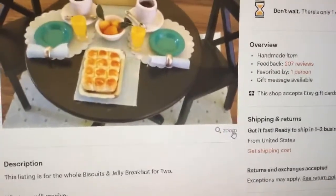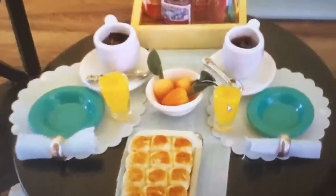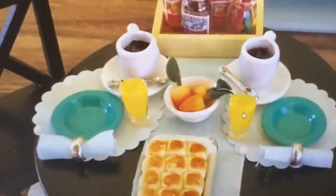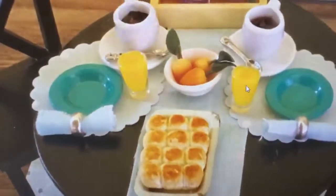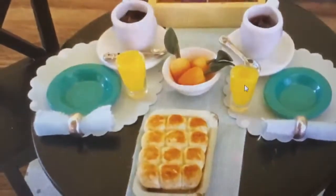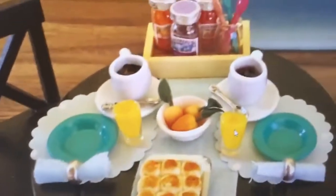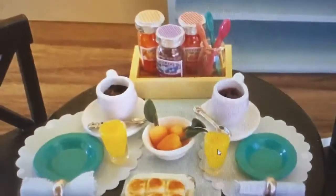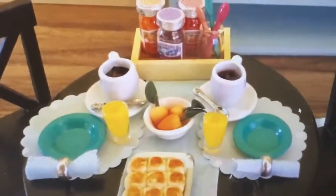And then this one — I'm going to zoom this too. This is a beautiful little — look at this. I don't know if you can see those little apricots, but they look so real. And look at those rolls — they're even glazed, like they've got butter on them. This is a little breakfast scene, and she's got little jams with little spoons in the back. I just think that is adorable.